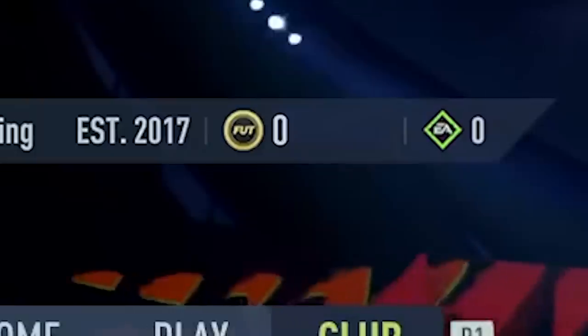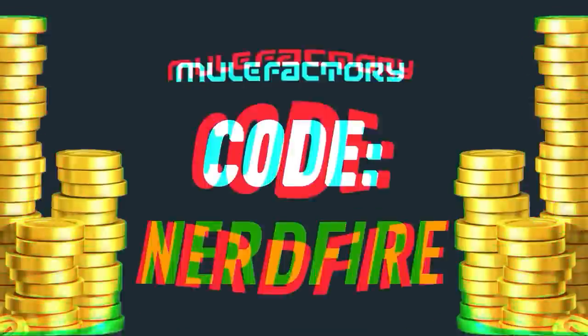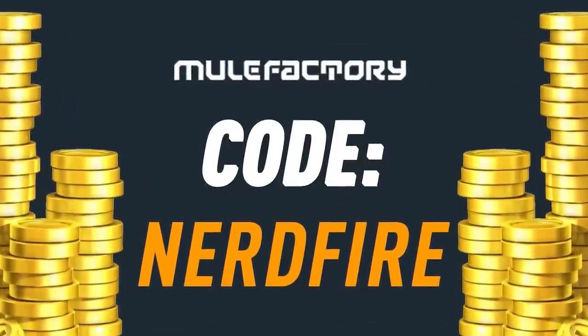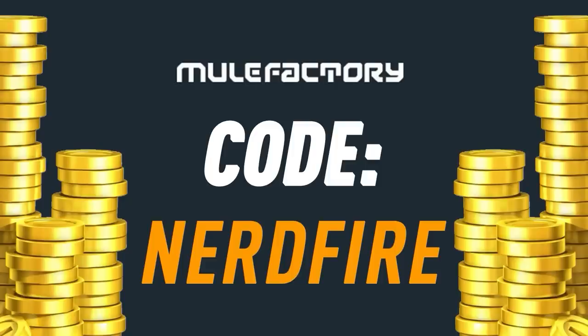EA have finally brought back the 85-plus times 10 upgrade packs — let's open them up and see what we can get. Are you out of coins for the brand new Footies promo? Head over to mulefactoring.com for the cheapest, most safe and reliable coins, and use the code NerdFire at checkout for five percent off your order.